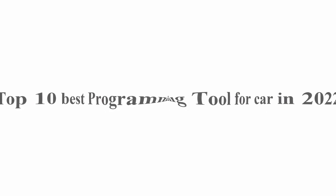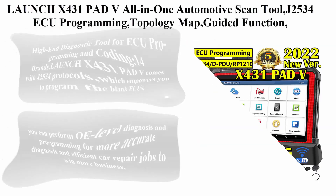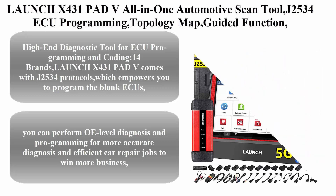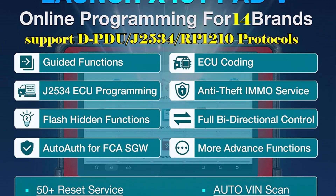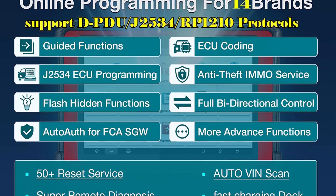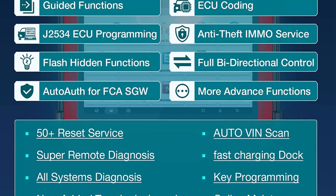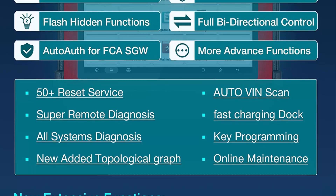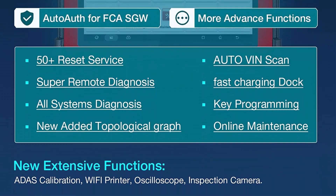Top 10 Best Programming Tools for Car in 2022. Top 1: Launch X431 Pad V — an all-in-one automotive scan tool featuring J2534 ECU programming, topology map, guided functions, all-system intelligent diagnostics, bidirectional control, 50-plus services, and a Smart Link Box. It is a high-end diagnostic tool for ECU programming and coding supporting 14 brands.